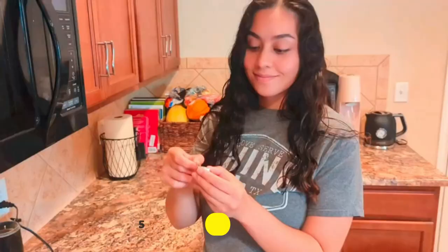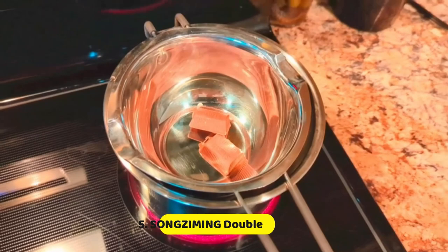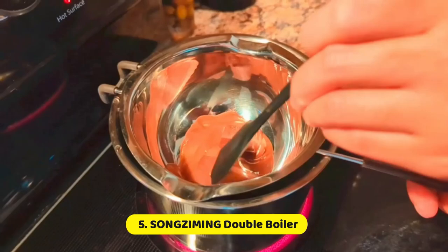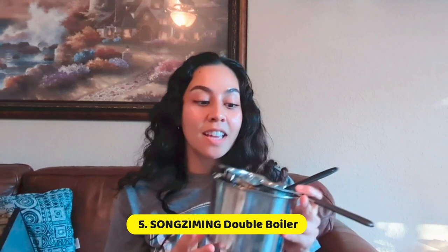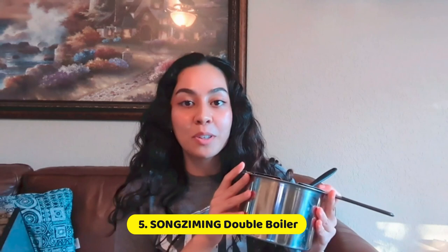At Number 5, SONGZIMING Double Boiler. This double boiler set boasts excellent quality and a perfectly sized design. Crafted from premium 18-8 stainless steel, it's both durable and resistant to rust. This dishwasher safe set includes a 600ml double boiler, a 1600ml pot, and a silicone spatula. With two different capacities, it's versatile enough to meet all your needs. The proper size of each piece makes it easy to operate, and the silicone front hook prevents sliding. The double pour spouts on both sides and flat bottom are also notable features.